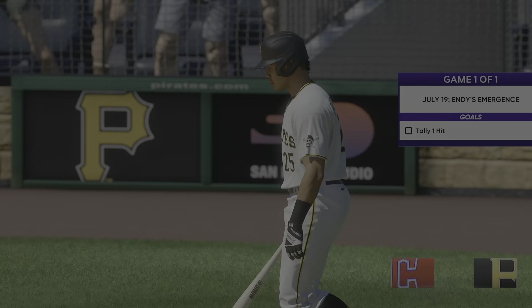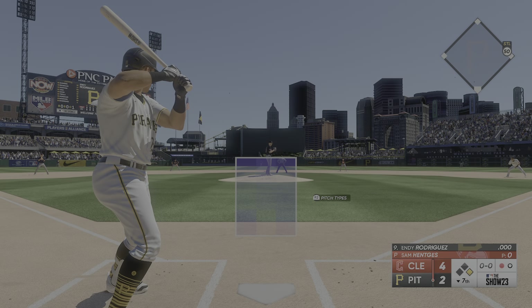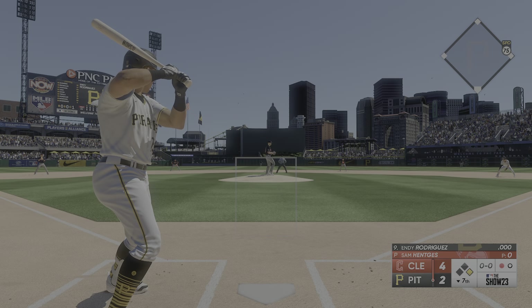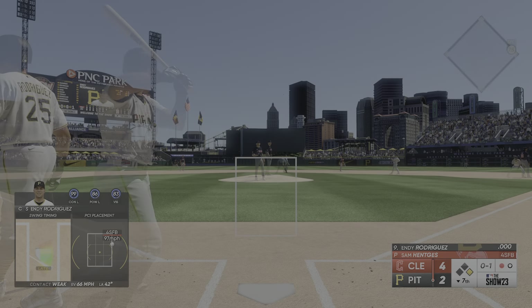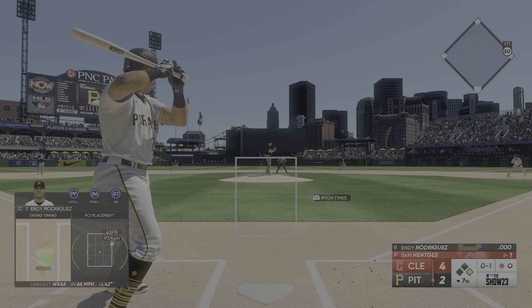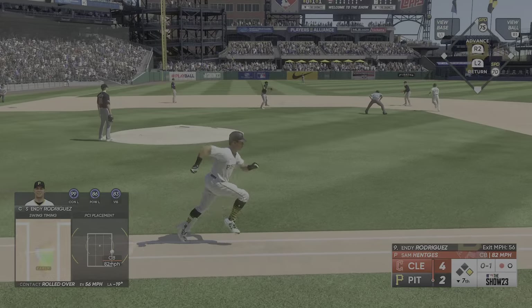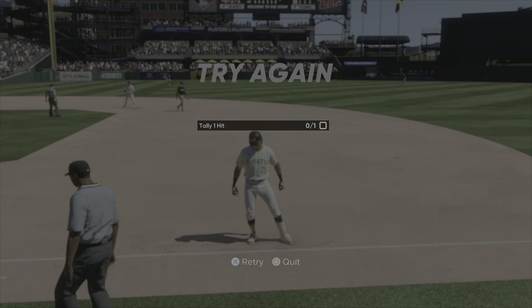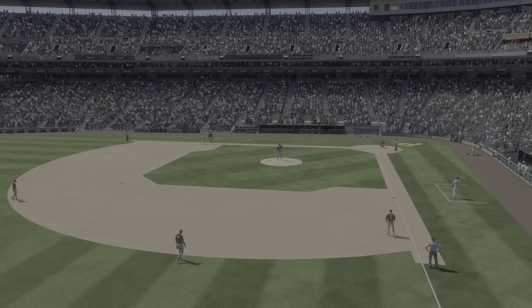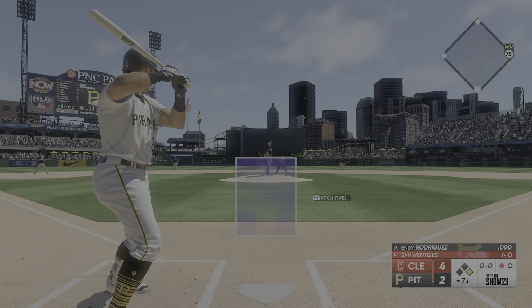Next at the plate for Pittsburgh, Andy Rodriguez the switch hitter batting right. There's a foul ball. Salads stands at first with one out. On the ground — Rosario to Jimenez over the first base bag. Looks like everybody was safe on that one. One down now — the switch-hitting catcher, Andy Rodriguez.